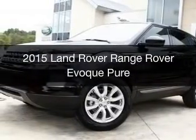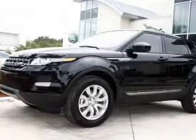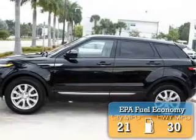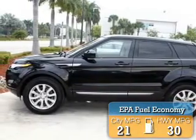This is a new 2015 Land Rover Range Rover Evoque. It's powered by 4-wheel drive, a 2-liter, 4-cylinder engine, and an automatic transmission. Great fuel efficiency saves you money by requiring fewer trips to the gas station.